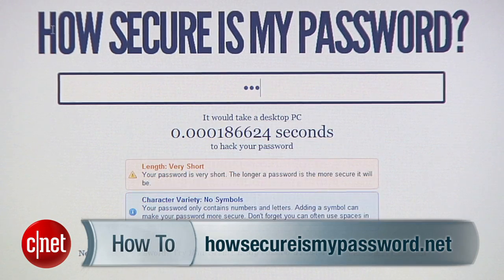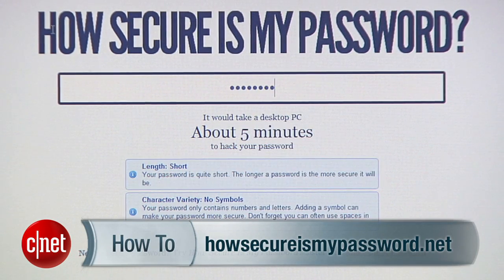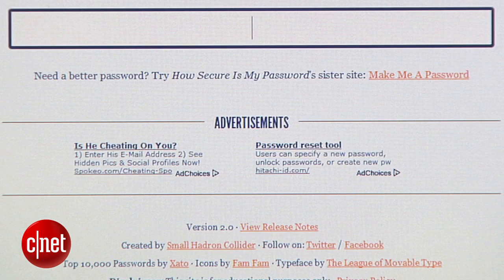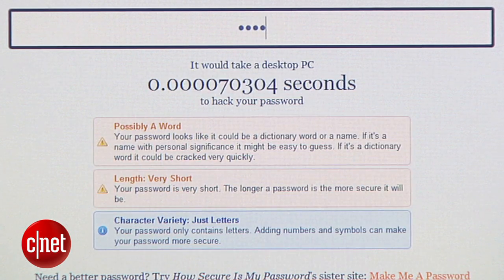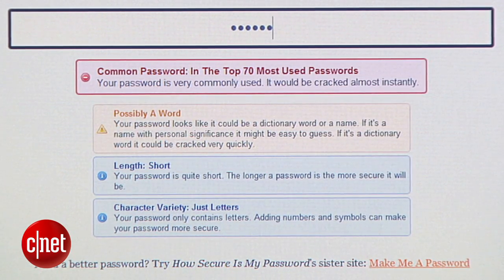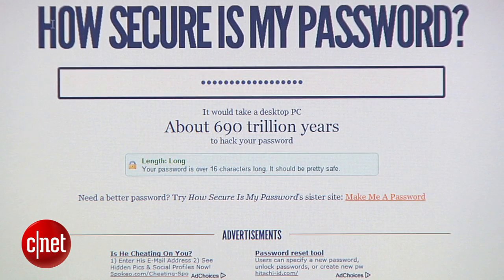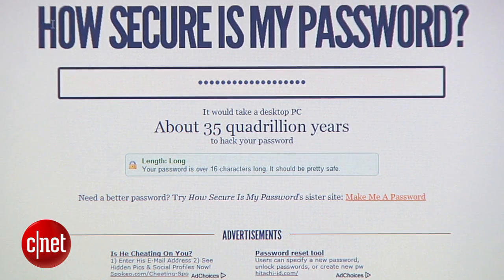If you want to see just how secure your password is, head to a website like howsecureismypassword.net. The website will rate your password based on how long it would take to crack. So if you enter something weak, like 123456, the meter would tell you why your password is so crappy and how you can fix it. I don't recommend putting passwords that you actually plan to use in these websites, though. They might not be secure and are only meant for educational purposes.